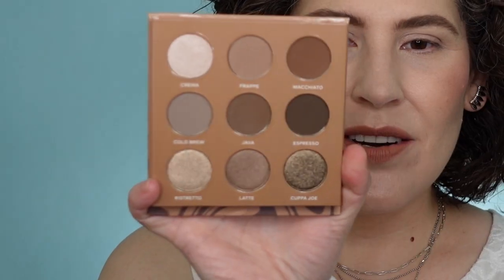Thank you so much for watching today and thank you for being subscribed. I'm just going to start — I haven't even swatched these yet. Oh, look at this. Look how pretty these are.